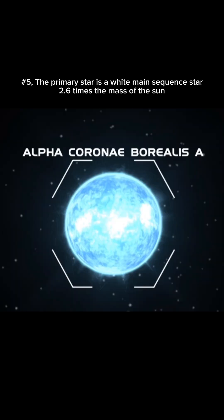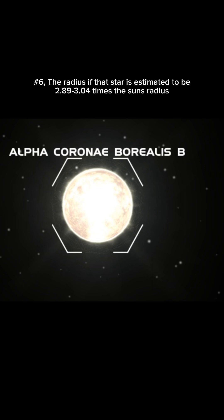Number 5. The primary star is a white main sequence star, 2.6 times the mass of the sun. Number 6. The radius of that star is estimated to be 2.89 to 3.04 times the sun's radius. Number 7. The disk has a radius of around 60 astronomical units.